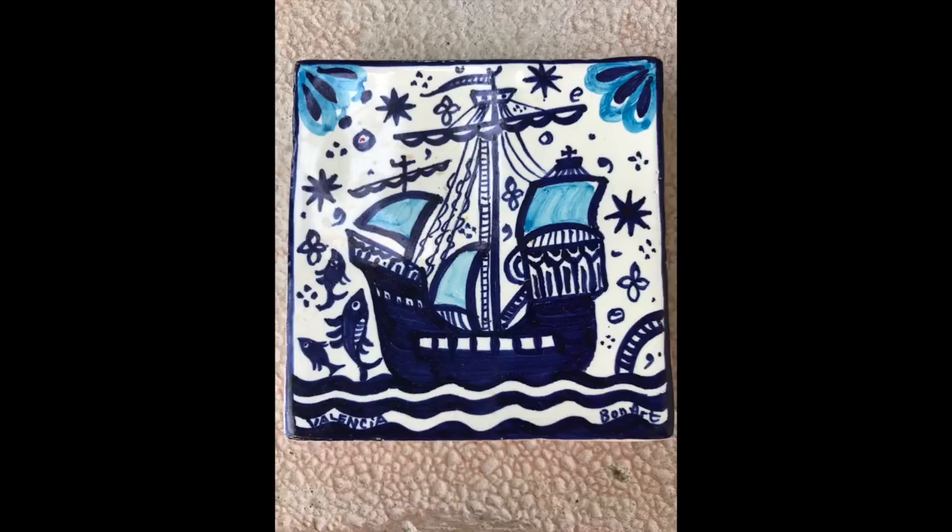Starting country by country — in Spain, I got my mom a tile with a little ship on it from one of the markets. I didn't buy very many souvenirs in Spain; it was really touristy stuff. I did buy a few little tourist magnets, but I wanted to save my money since it was the first port. The tile was from Valencia.